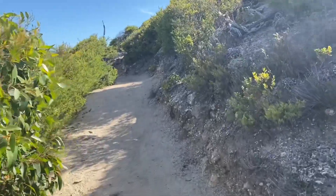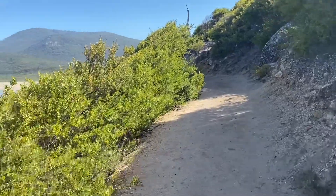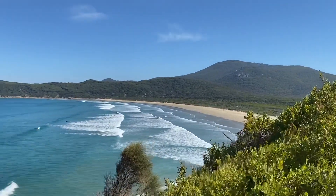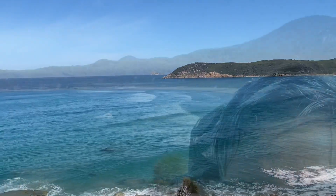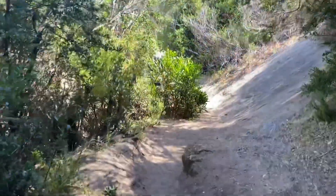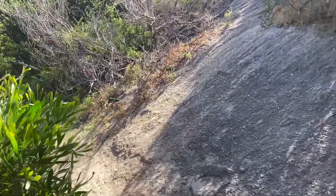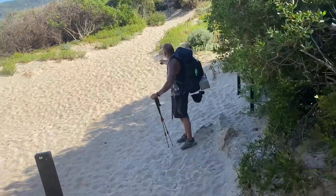I've been walking now for three and a half hours. We keep stopping to take photos and check out the view — it's so cool. Not far to go and we will be at Tidal River. Back on the beach. Let's keep walking.